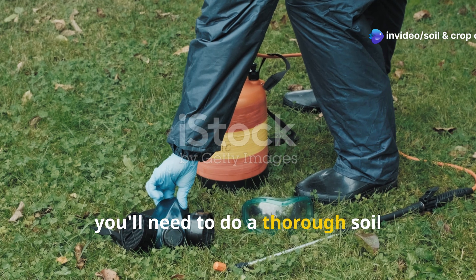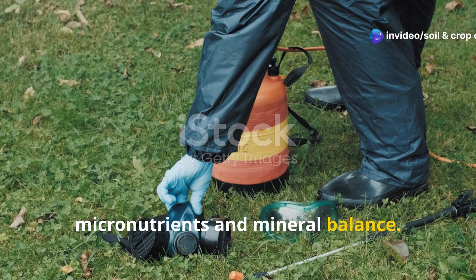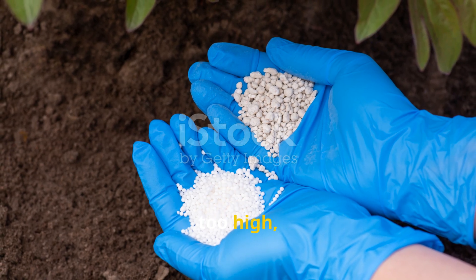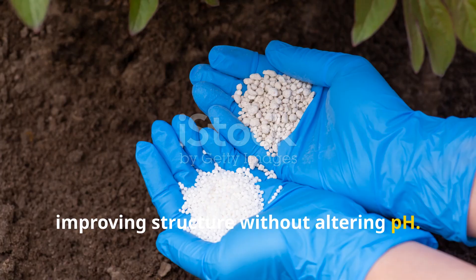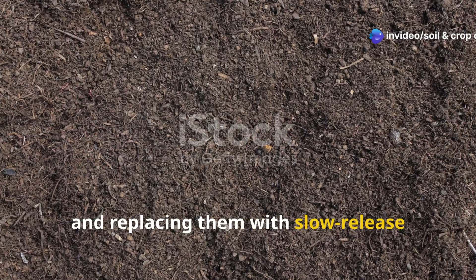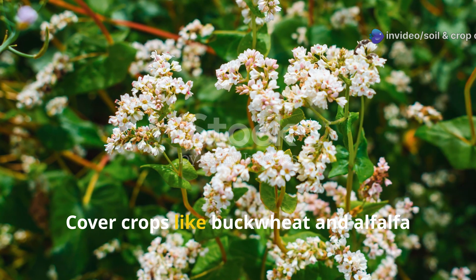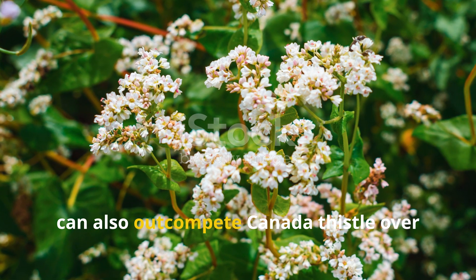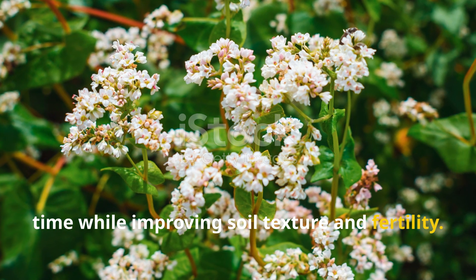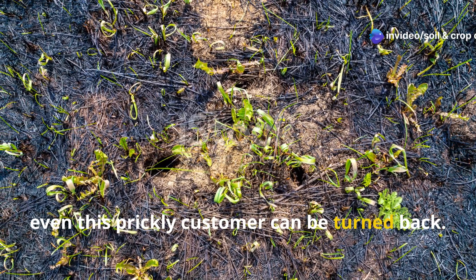To push back, you'll need to do a thorough soil test — not just for pH but for micronutrients and mineral balance. Often gypsum can help if magnesium levels are too high, improving structure without altering pH. Reducing excessive nitrogen applications and replacing them with slow-release organic sources can also shift the balance and discourage thistle dominance. Cover crops like buckwheat and alfalfa can also out-compete Canada Thistle over time while improving soil texture and fertility. With persistence and the right soil amendments, even this prickly customer can be turned back.